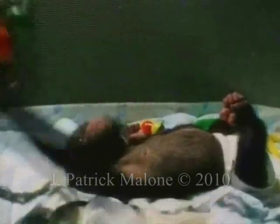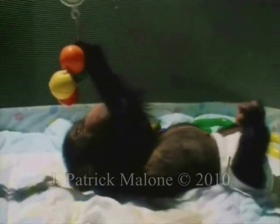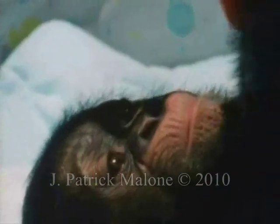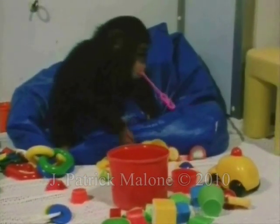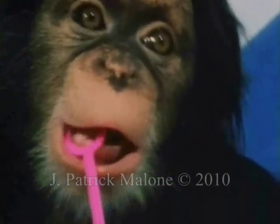At three months, both ape and human are still fairly helpless, but they can focus their gaze on objects in the world around them. They begin to grasp things and explore them with their mouths. At this stage there's little difference in their abilities — if anything, a chimp may be slightly ahead. At six months, both are getting stronger, more coordinated, and more curious, starting to explore their surroundings, though anything new still goes straight into the mouth.